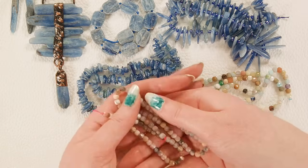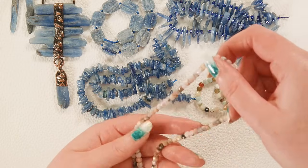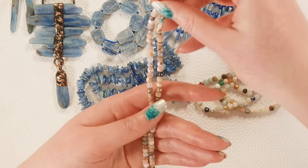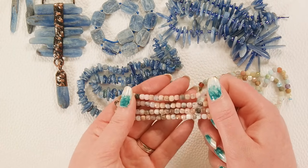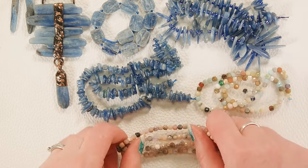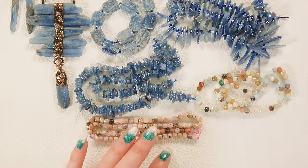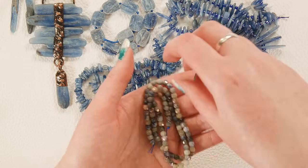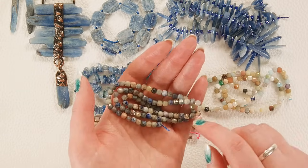Next we have pink opal faceted cubes — these are stunning and absolutely gorgeous especially for the price. The facets are so beautifully done — you've got all those great creamy pink tones with a little mossy brown and black inclusions. Absolutely gorgeous.